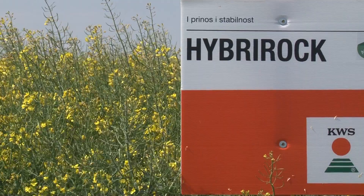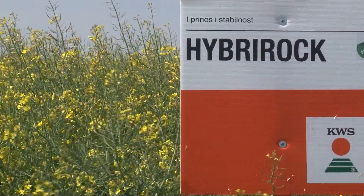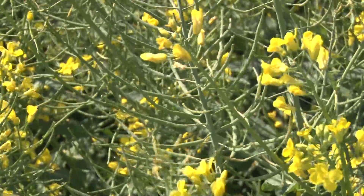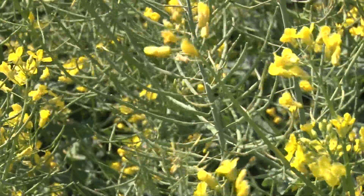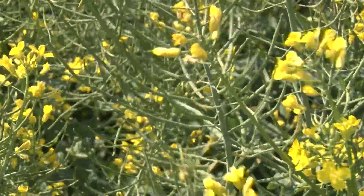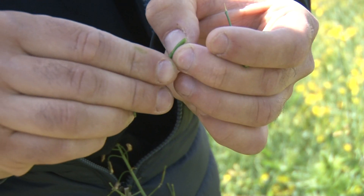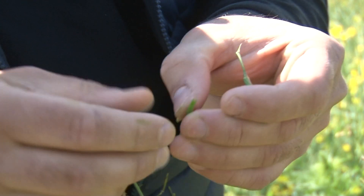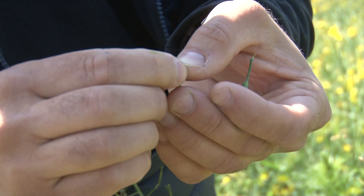Hybrirock je posebno poznat po tome što je visokooleinski hibrid — znači ima visok sadržaj ulja u semenu. Što se tiče pucanja mahuna, kao i sva nova genetika kompanije KWS, svi naši hibridi imaju takozvane elastične mahune. Mahune koje teže pucaju — kako se zrno naliva, teže puca mahuna i onda imamo smanjenje gubitka pri žetvi.